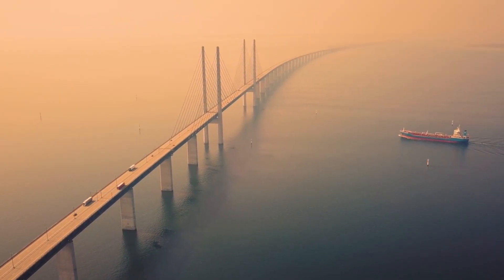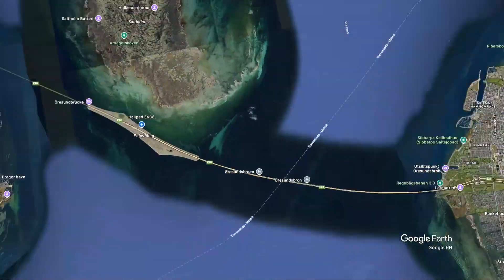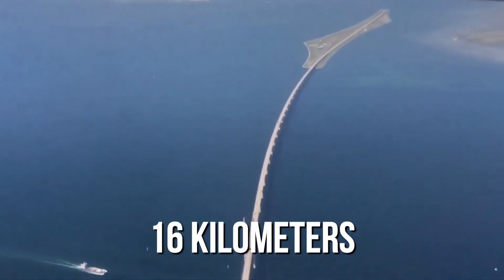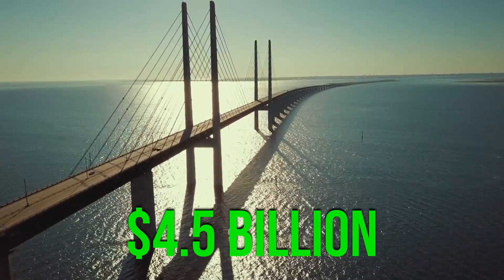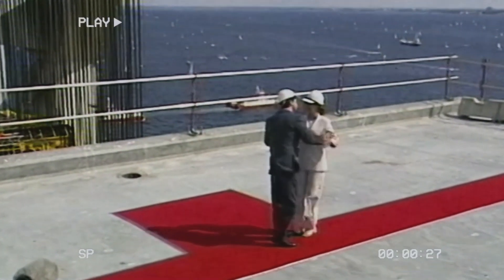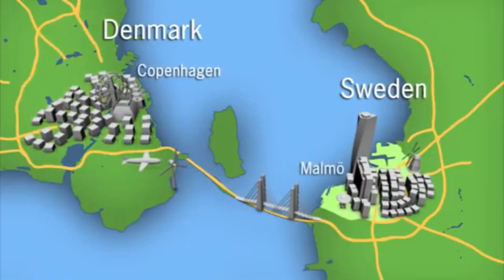What if I told you there's a bridge that's not just a bridge, but also a tunnel and an island all rolled into one? That's exactly what the Øresund Bridge is. Spanning over 16 kilometers, this 4.5 billion dollar megastructure has physically connected Denmark and Sweden since the year 2000.